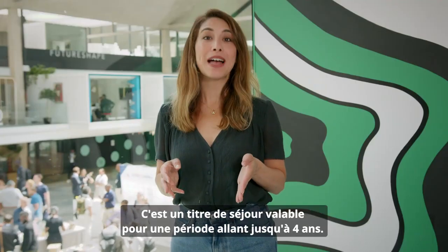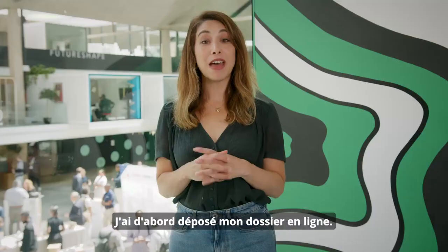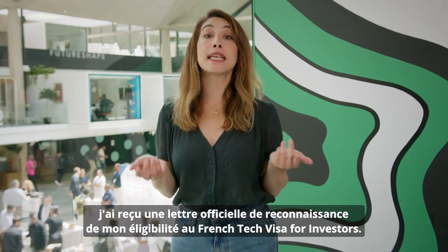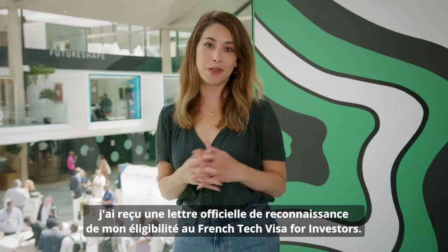It is a residence permit valid up to four years. I first submitted an application online. Once the French government verified my file and my investment history, they sent me an official letter recognizing my eligibility for the French Tech Visa for Investors.